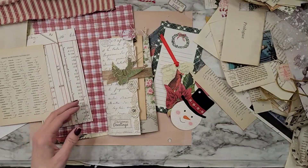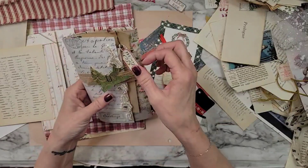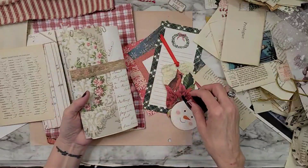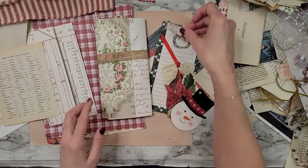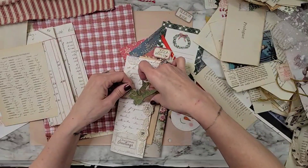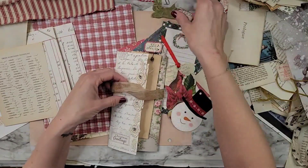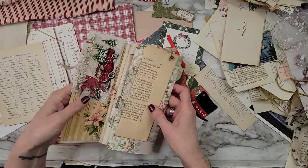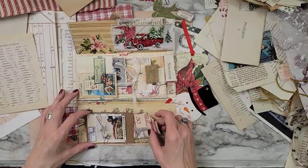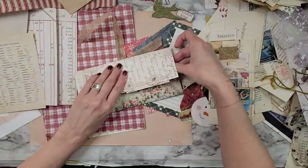We're going to play today. I'll show you what I made in the first video, and that was this. Isn't this adorable? I think it's so cute. I just simply gathered up from what I had and made us a little Mary Lou envelope, you know, a little folio like that.